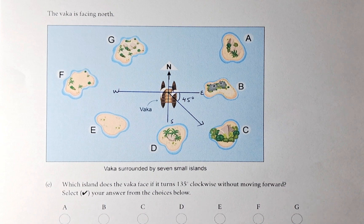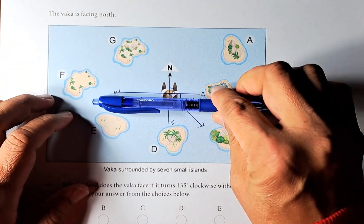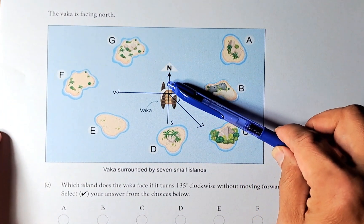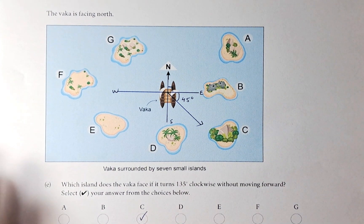Select the answer from the choices below. If this is 0 degrees, moving 90 degrees clockwise gets us to east. To reach 135 degrees, we move another 45 degrees. So that point is going to face this island, and the answer is C.